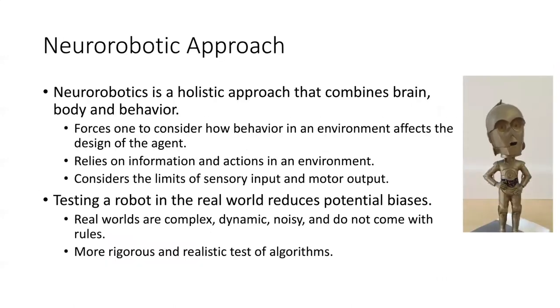The neurorobotics approach is a holistic approach. It combines the brain, body, and behavior. It forces you to consider how behavior in the environment affects the design of the agent, and relies on information and actions coming from the environment, so it's embodied. It considers in real physical systems the limits of sensory input and motor output, which has very important implications for how the brain works.